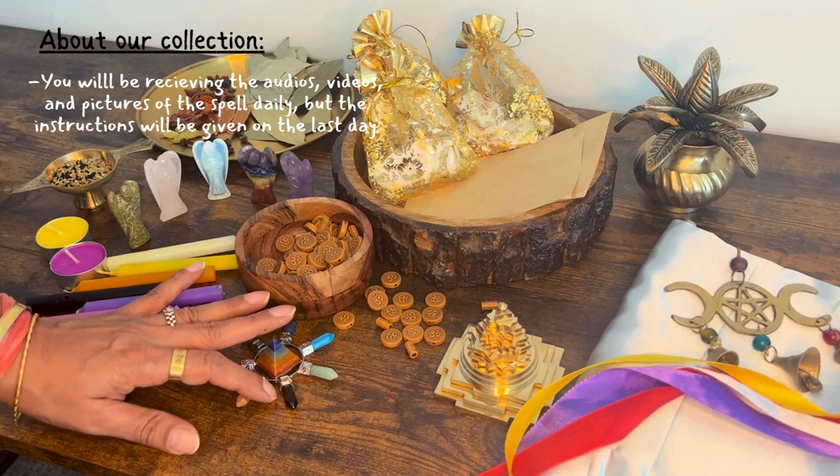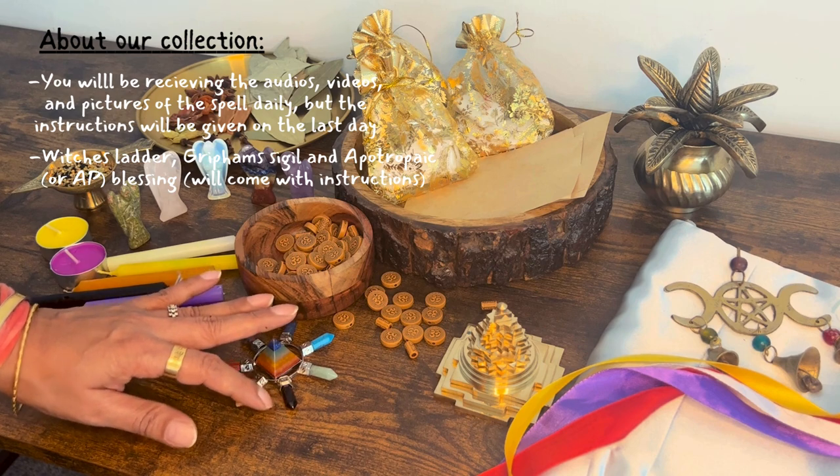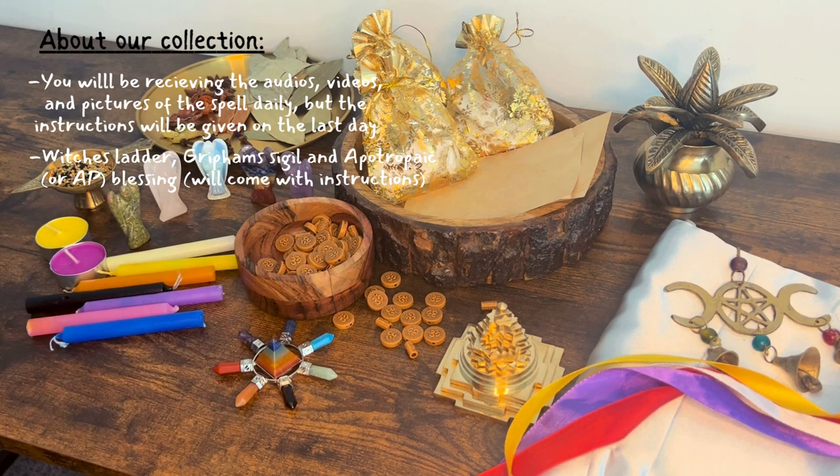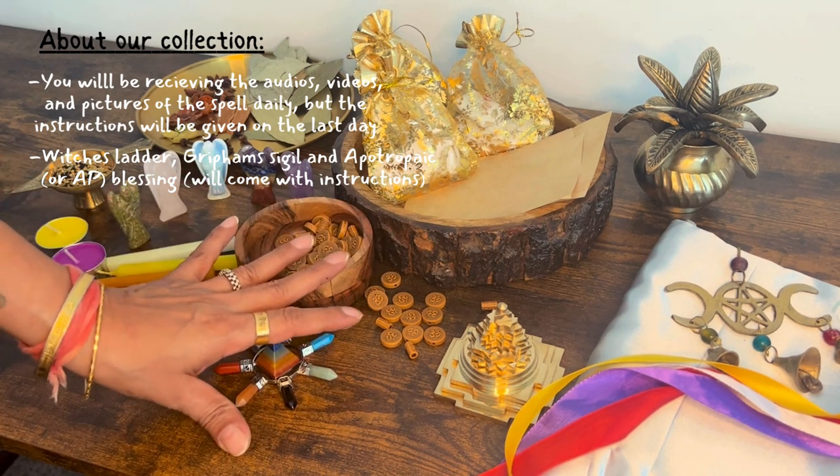The instructions will be given on the last day. You will receive a witch's ladder, a Griffim sigil, and one AP or apotropaic blessings. The sent three items will come along with instructions.